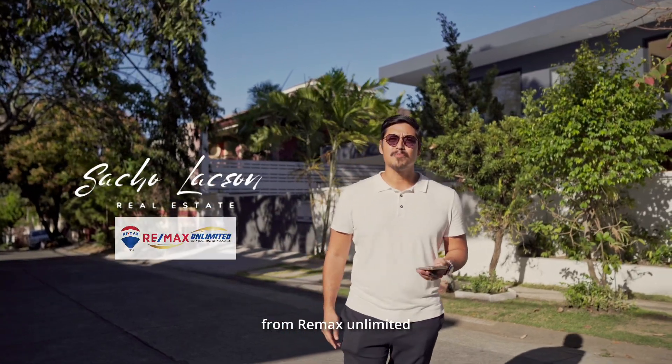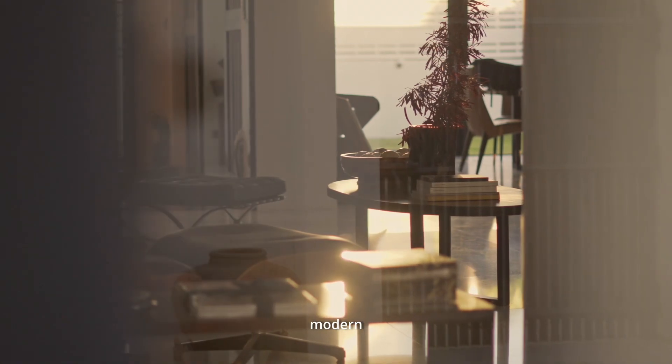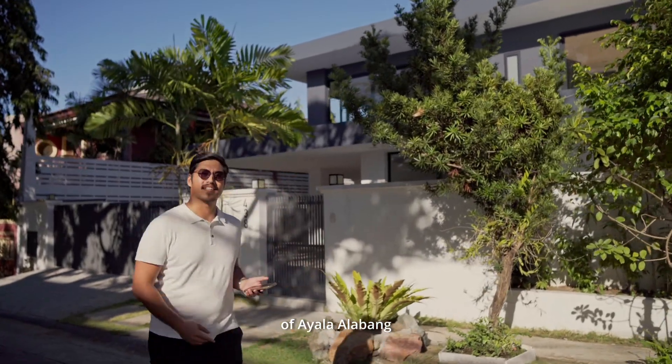Hi, this is Sacho Laxon from RE-MAX Unlimited. Today, I'm going to show you a beautiful modern luxury home in the exclusive gated community of Ayala Alabang. Let's go!